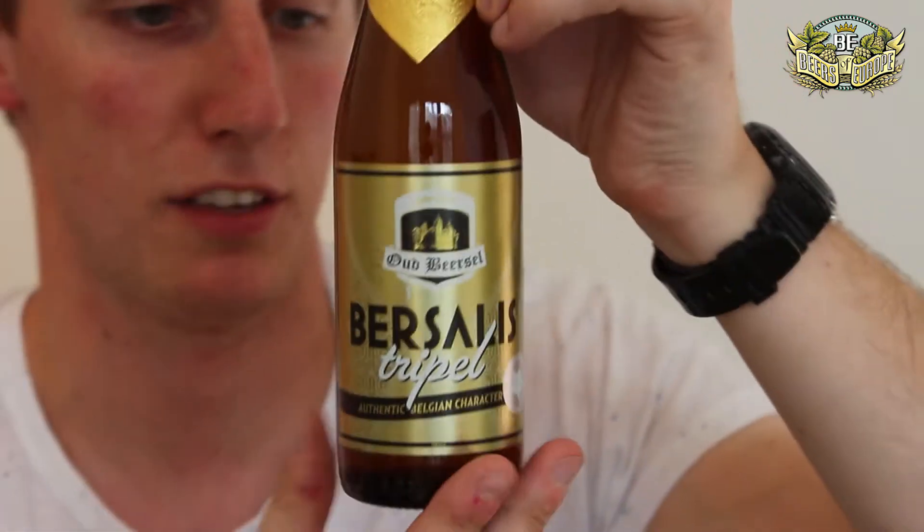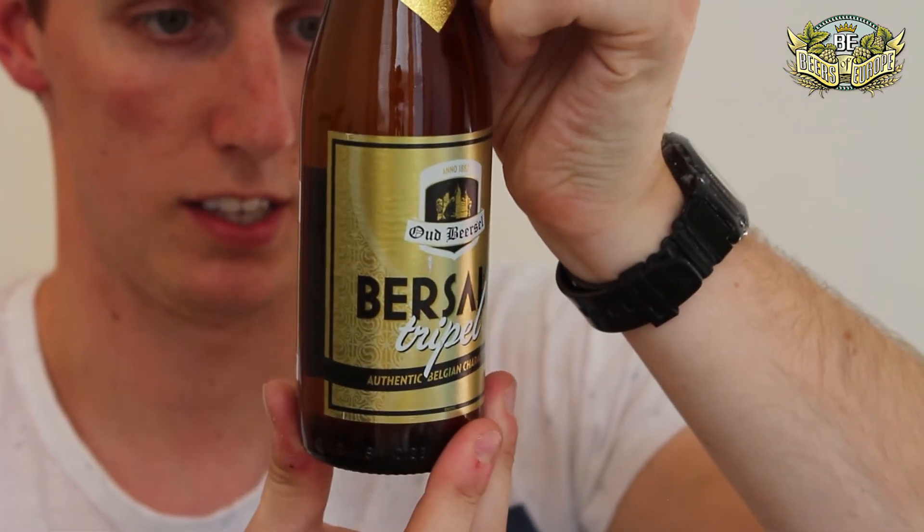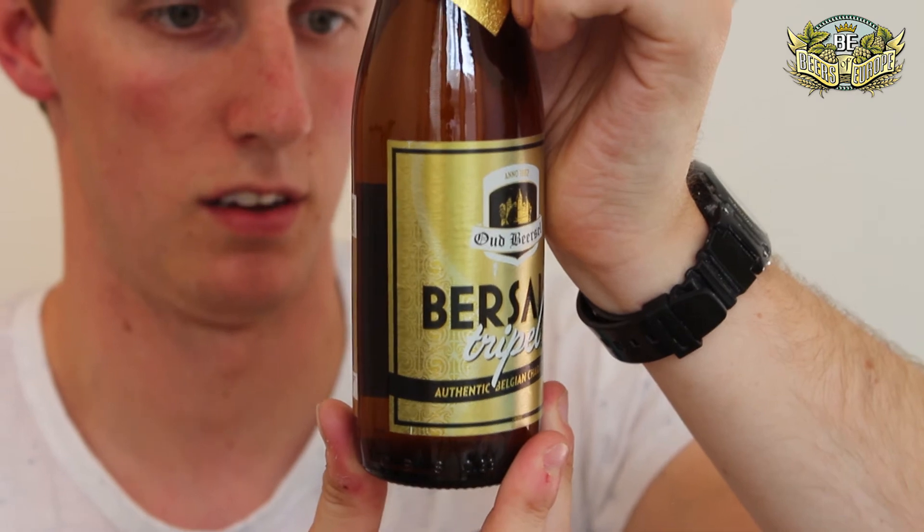Next up, Basalis Triple. This is a cool, very shiny bottle. Basalis Triple, authentic Belgian character. It looks like it's from the town of Biercelle, Belgium — a great name for a place. Biercelle — and they sell beer, get it?